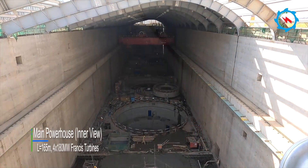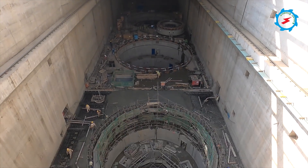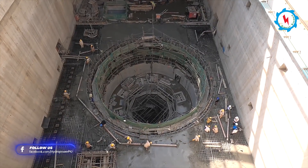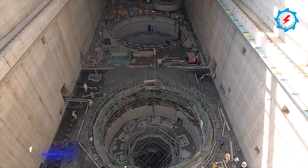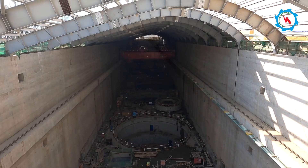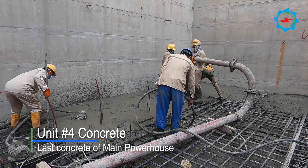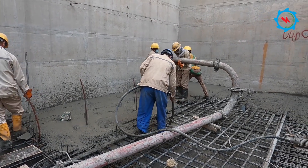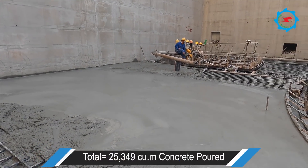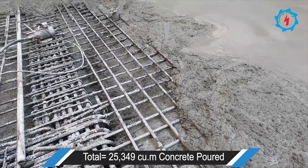Since March 2020, the concrete construction of all units has successively completed the project targets and intersected with the mechanical and electrical installation, ensuring the subsequent unit installation timeline and laying a solid foundation for achieving the power generation target. On October 26, 2020, the concrete pouring of the last generating unit was completed, marking the completion of the concrete construction of the powerhouse. A total of 25,349 cubic meters of concrete was poured, which took 334 days to complete and catch the project schedule.